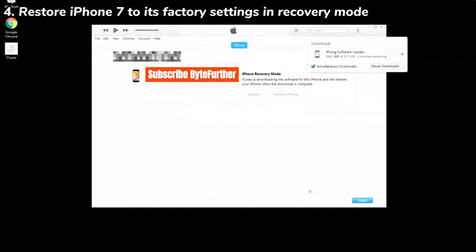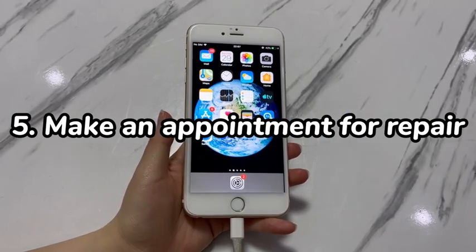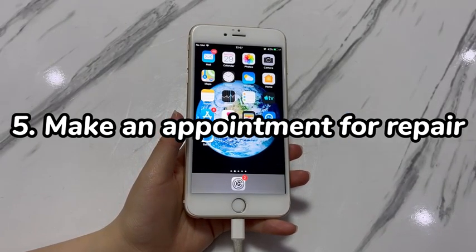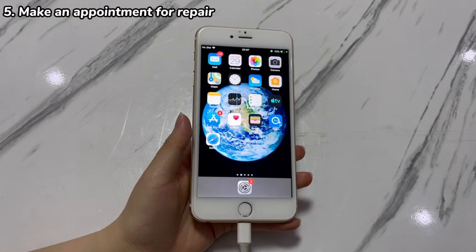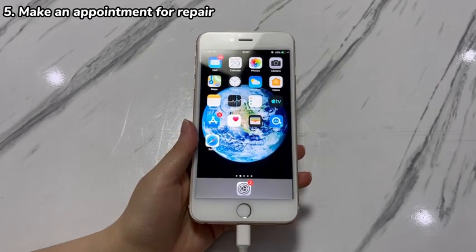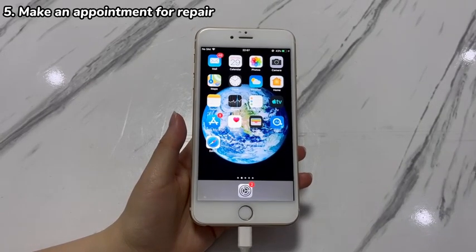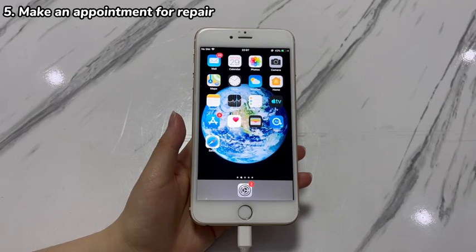Hope your iPhone 7 is now not turning off by itself repeatedly. If your iPhone 7 turns back on after a random shutdown and stays on long enough, go to Settings > Battery > Battery Health to check the battery health. If it prompts you that the battery needs to be replaced or repaired, then the defective battery is the culprit. If the battery health is good — 80% or above — other hardware components may have gone wrong. In both cases, it's advised to book an appointment at your nearby Apple authorized service center and bring the device there for a complete inspection.